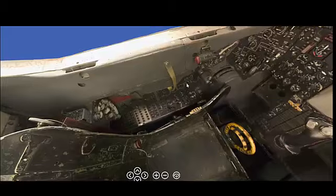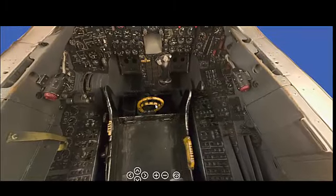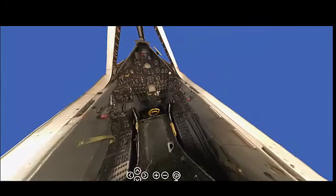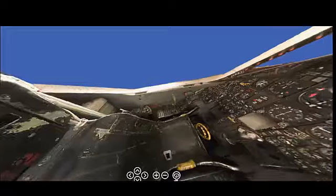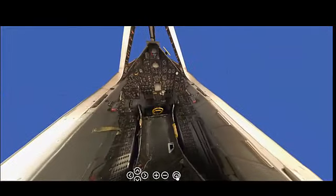The SR-71's airframe was constructed primarily from titanium to withstand the extreme heat generated by air friction at high speeds. The aircraft's unique shape, with its chines — flattened, angled surfaces along the fuselage — helped reduce radar cross-section, contributing to its stealth characteristics. The aircraft's fuel served as a heat sink to absorb and dissipate the intense temperatures experienced during flight, and specialized cooling systems were also featured to manage thermal stresses.